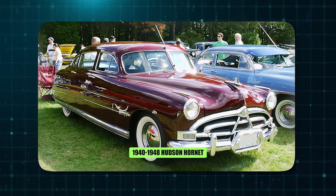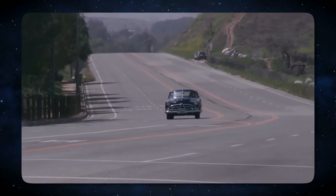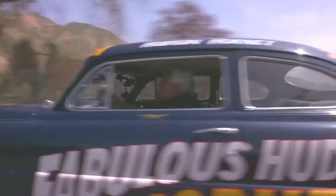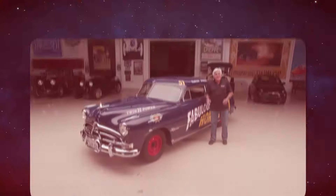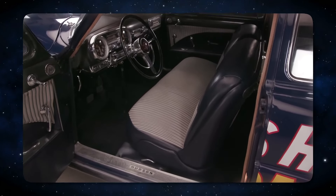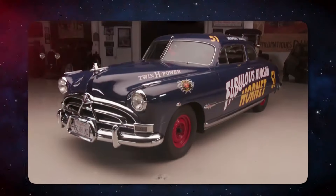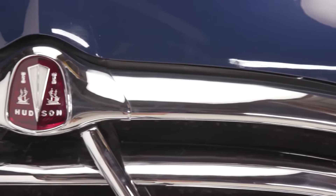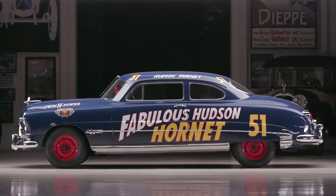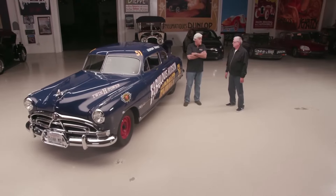Number 7: 1940-1948 Hudson Hornet. This was more than just a car — it was a testament to the burgeoning science of aerodynamics. Its iconic twin-hump hood wasn't merely a stylistic flourish but a functional design element that helped reduce drag and improve overall performance. Later iterations housed powerful straight-six engines capable of exceeding 100 miles per hour. This combination of innovative design and potent powertrains made the Hudson Hornet a true force to be reckoned with. The price tag ranging from $1,200 to $2,000 in the 1940s translates to roughly $17,000 to $28,000 today.